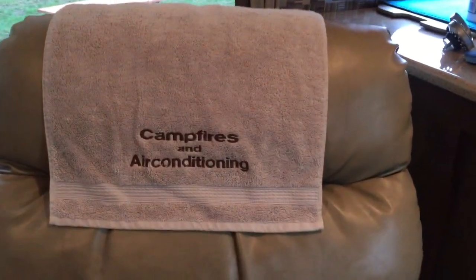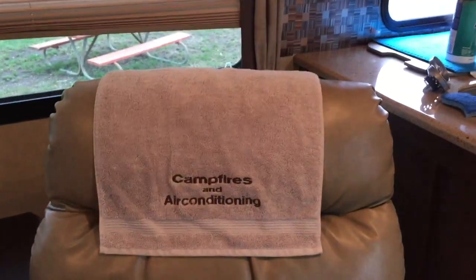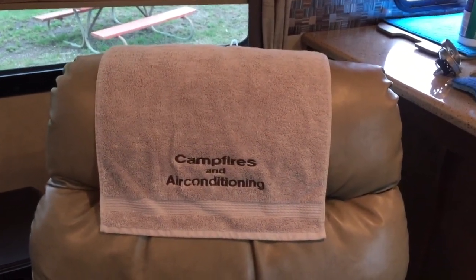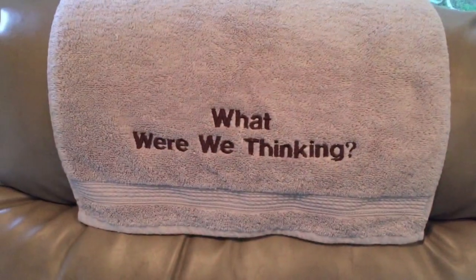We wanted to do something for our chairs because after we set up in the summertime we're sweaty, and you don't want to sit in a leather chair when you're dripping sweat. So we decided to have some towels made as headrests on the chairs so that when you lean back your sweaty head gets on the towel instead of the chair. My mom who does embroidery did some special towels for us. They say 'campfires and air conditioning' — that's actually the name of our trailer, because when we bought it it was a little more than we originally bargained for, and we kept saying 'what were we thinking?' so we named it that.